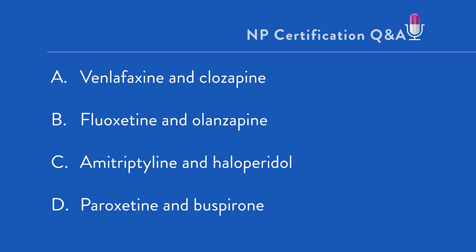Obviously, there is going to be combination therapy here because every answer choice is a combination. As you take a look at the various combinations, A is an SNRI and the second-generation antipsychotic clozapine. B is a selective serotonin reuptake inhibitor, fluoxetine, along with the second-generation antipsychotic olanzapine.